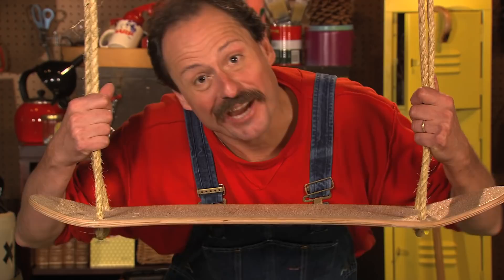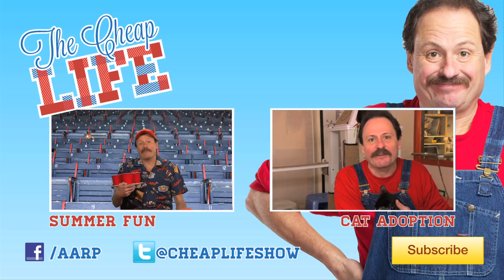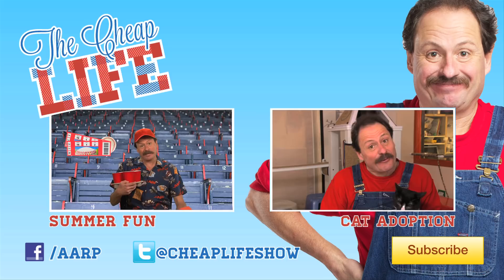A big cheapskate congratulations to Susan Book — winner of a $50 gift card for her clever cheapskate gardening tip! Be sure to check out some of my other videos, and don't forget to subscribe! It's free!